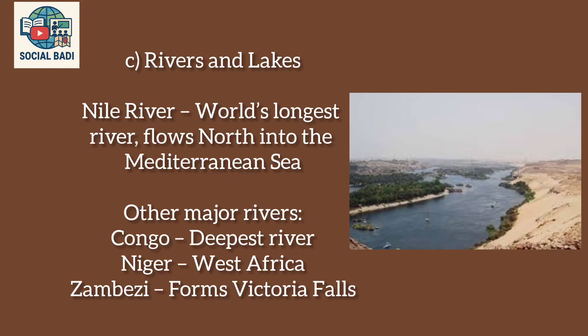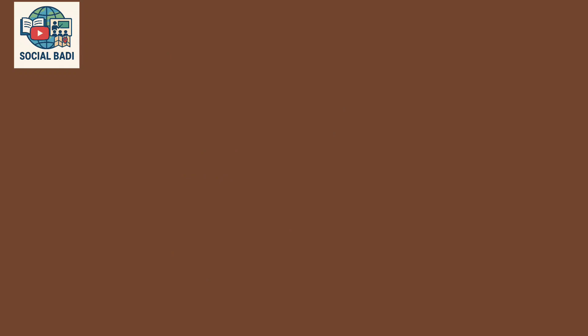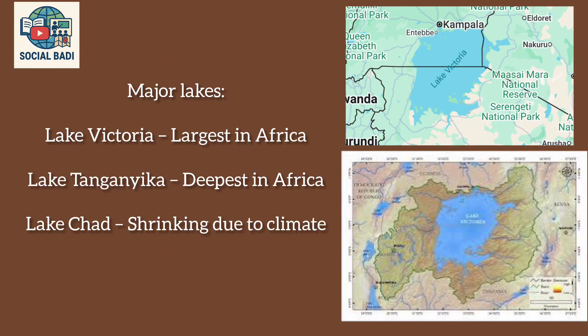Rivers and Lakes: The Nile River is the world's longest river, flowing north into the Mediterranean Sea. Other major rivers include the Congo, the world's deepest river; the Niger in West Africa; and the Zambezi, which forms Victoria Falls. Major lakes include Lake Victoria, the largest in Africa; Lake Tanganyika, the deepest in Africa; and Lake Chad, which is shrinking due to climate change.